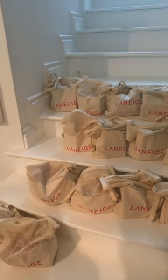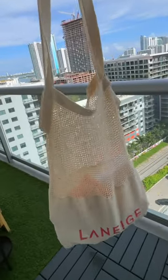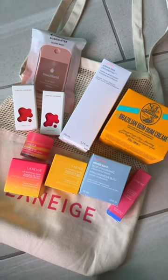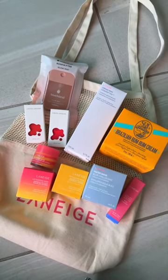And before heading out, of course I needed to grab my goodie bag. It came in a really cute bag, and this is what was inside — of course the new exciting Laneige products, and even light lacquer nail polishes and bum bum cream. Oh, I'm so excited.